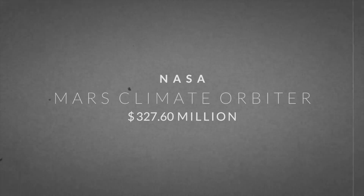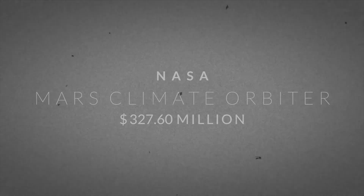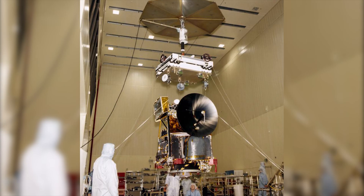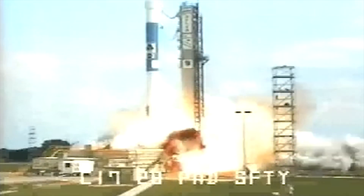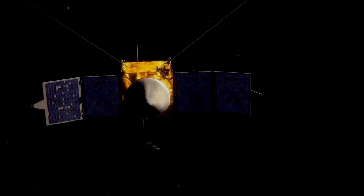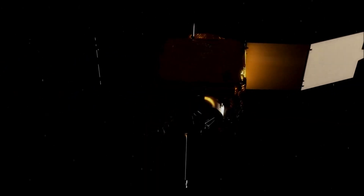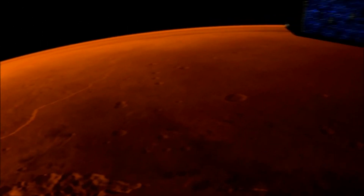Mars Climate Orbiter — $327.60 million. Mars Climate Orbiter was a robotic space probe manufactured by Lockheed and launched by NASA's JPL. MCO was launched in 1998 to study climate, atmosphere, and surface changes on Mars. On 23rd September 1999, as it was approaching Mars, MCO was programmed to fire its main engine to achieve an elliptical orbit around Mars.